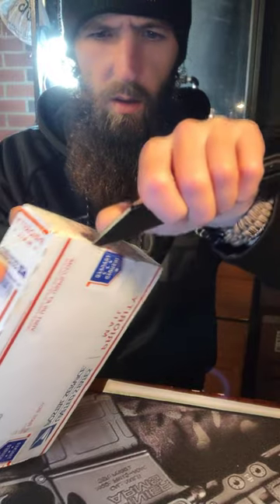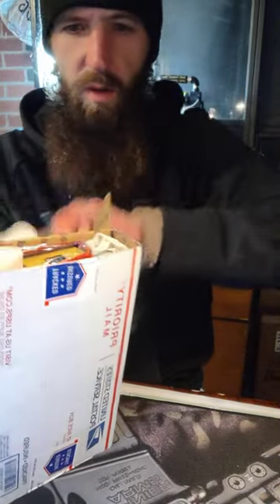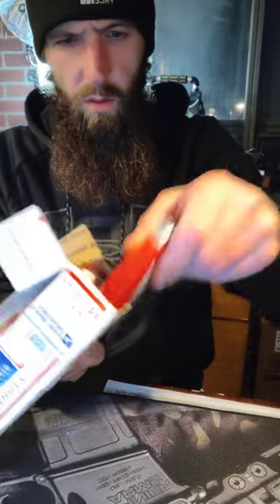I actually forget what's in here. I know there's some stickers and some other swag, but we will find out together what is in here. This is only the second or third giveaway I think I've ever won, so I'm pretty thrilled.